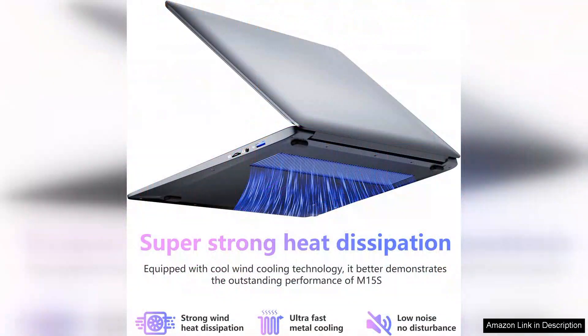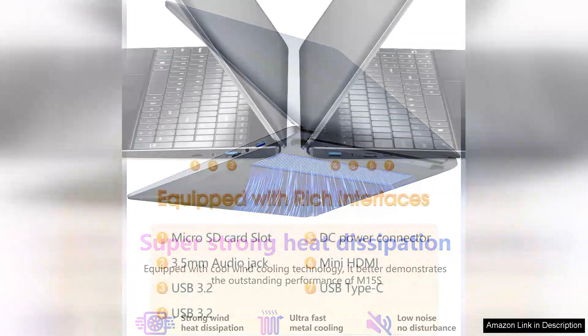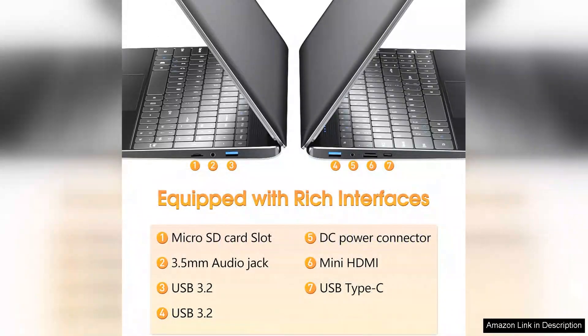However, it's essential to note that while the laptop handles everyday tasks well, it may struggle with more demanding applications or heavy gaming. This device is best suited for students, professionals who primarily work with documents and web browsing, or anyone needing a reliable secondary laptop.